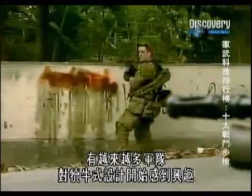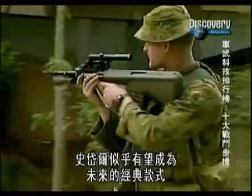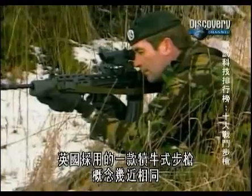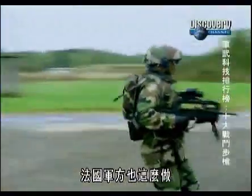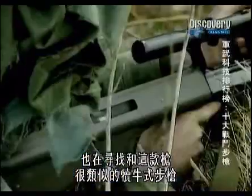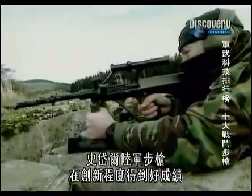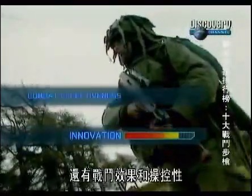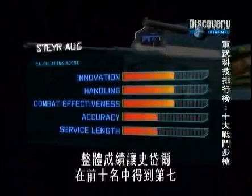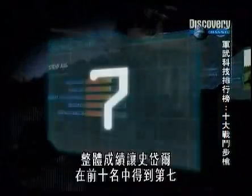With more and more armies developing an interest in the bullpup design, the Steyr looks set to become a future classic. The importance is that it began a trend. The United Kingdom has adopted a bullpup rifle, which is much the same concept. The French military has done the same, and many major armies around the world are also looking at a bullpup rifle very similar to the AUG to replace their standard assault or battle rifles. The Steyr AUG scores good marks for innovation, combat effectiveness, and handling. Service length and accuracy are average. Overall, that puts the Steyr at number 7 on our top 10.